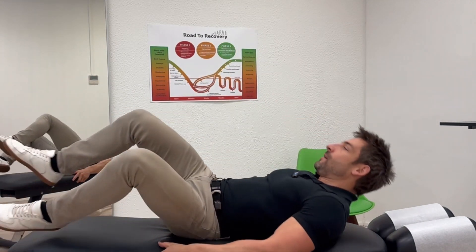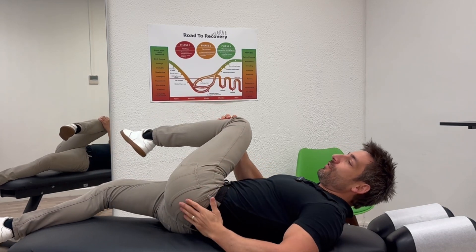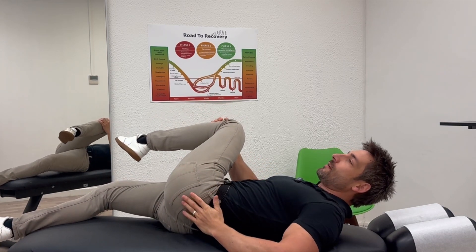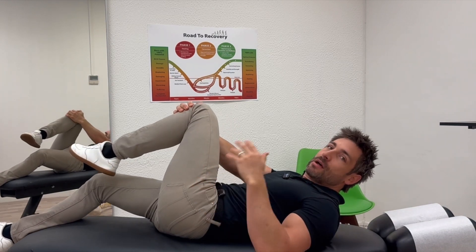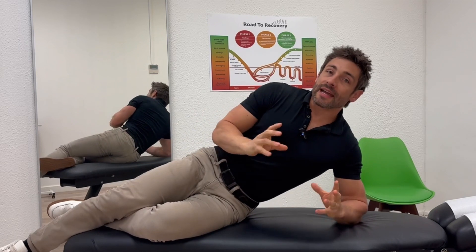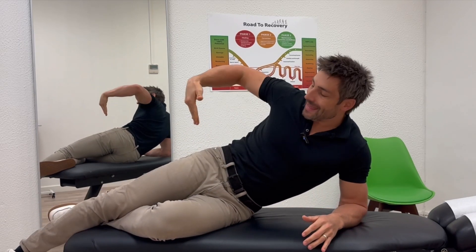The stretch you're going to do is this: bring that foot across and then hug it up and across the body like this — you should feel a stretch all through here. You can also do this one lying down if you want. Grab and just bring yourself across and you should feel a stretch through this muscle here. This is a great stretch — it's releasing the muscle. Hold it for about a minute and do that five times a day.